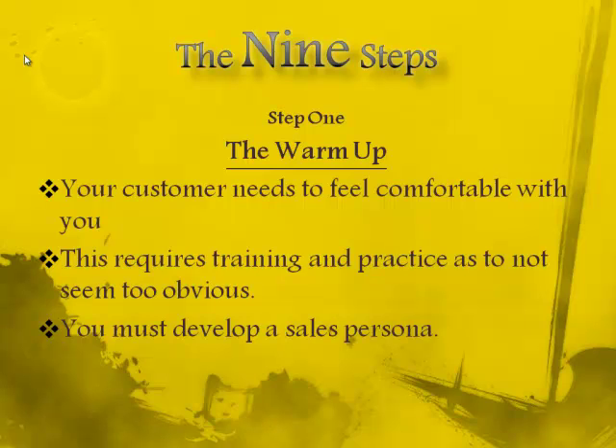Watch out for one of the traps: lonely customers. You need to be courteous, but this is a business transaction. You are a professional. Keep in mind, a good salesperson knows when to speak and when to shut up. The most successful salespeople in the world have a sales persona — a lot like sportspeople and entertainers.